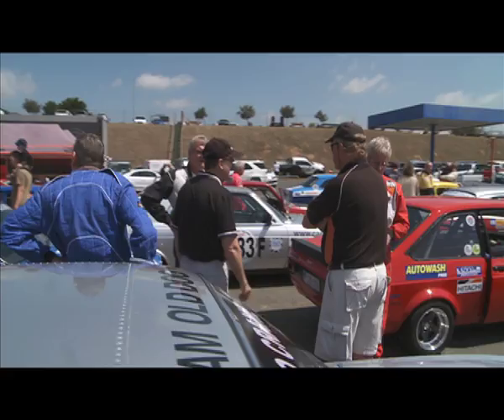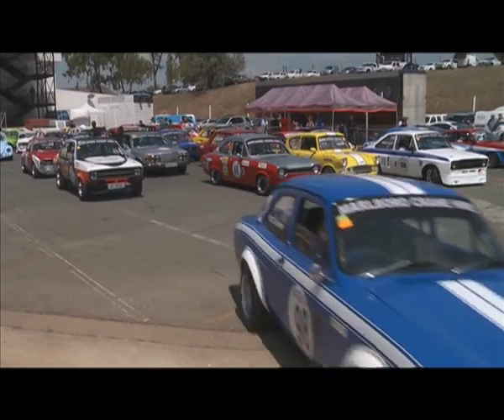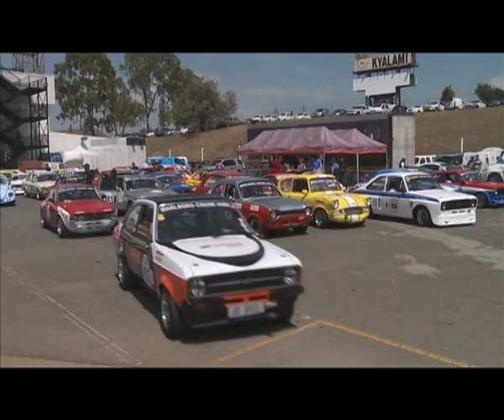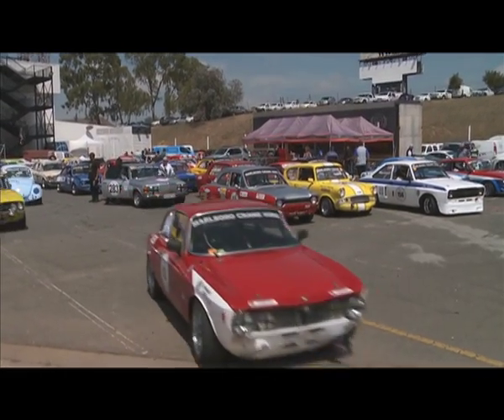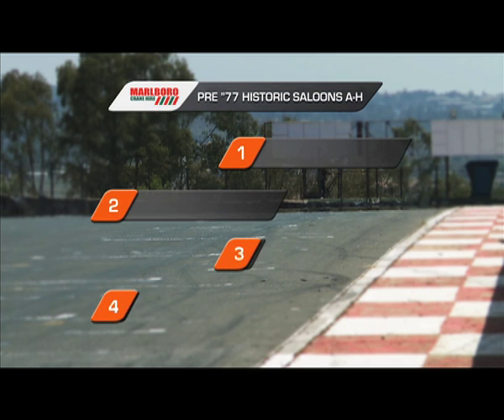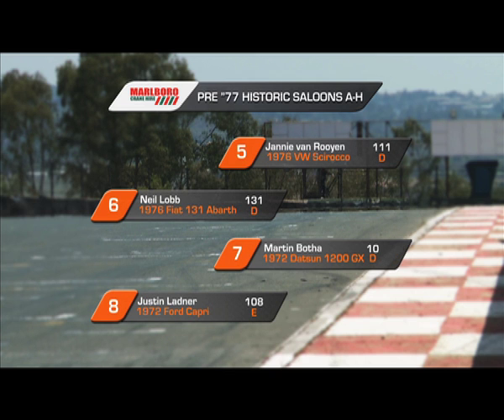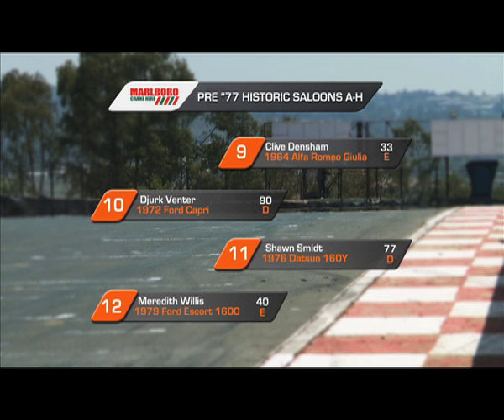Everyone seems in high spirits as the drivers mingle and chat in the pre-race area before taking to the grid. In pole position we have Mike Schmidt in the Gumtree Ford Capri. Alongside him is Anton Raths in his Mazda R100 Coupe. The BMWs of Uli Sana and Graham Nathan fill up the second row. Championship leader Janne van Rooyen is fifth on the grid in his Sirocco.